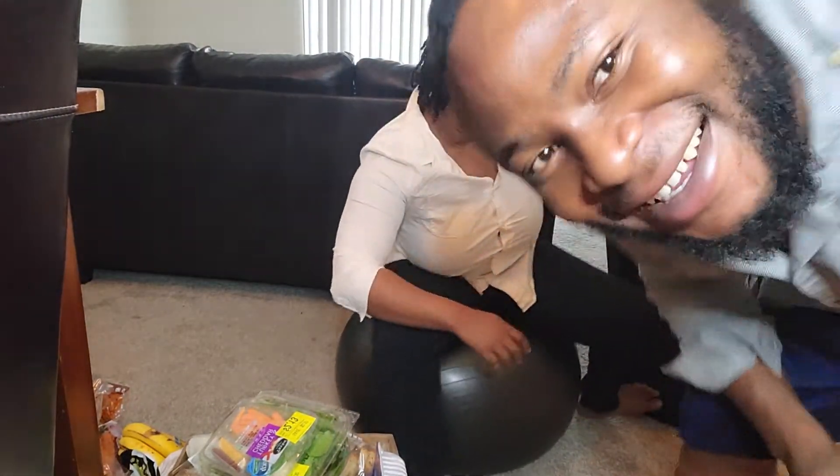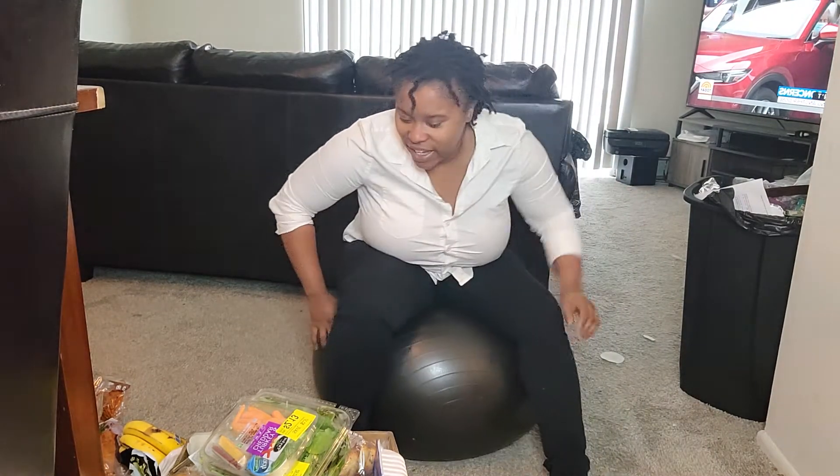Welcome to our channel! Hola, welcome back to my channel. As you heard, we are going to get right into this pantry haul.